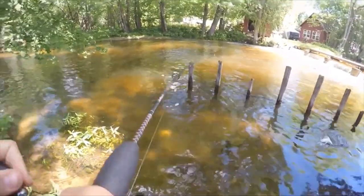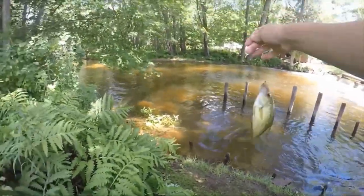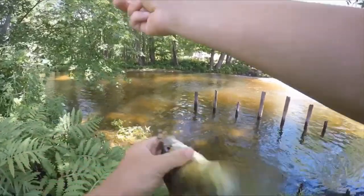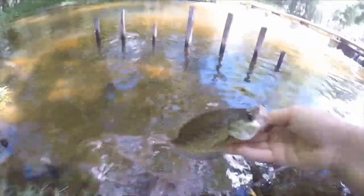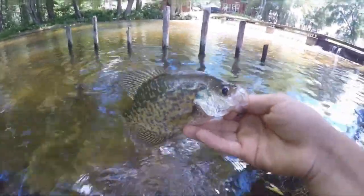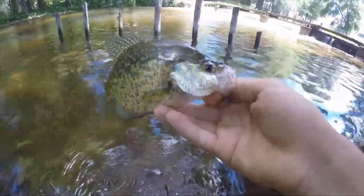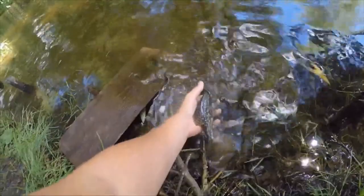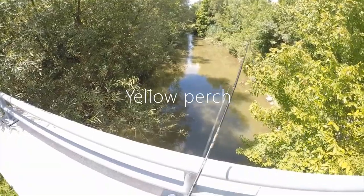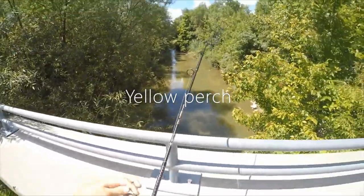There we go guys — whoa, a crappie! No way guys, I got a crappie, that is so cool! I got this crappie on the little grub. Alrighty guys, there's a little crappie for you, that's another species for the day. What a pretty fish that is, let's get him back in the water!